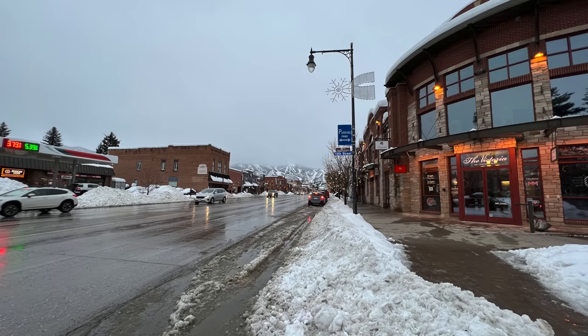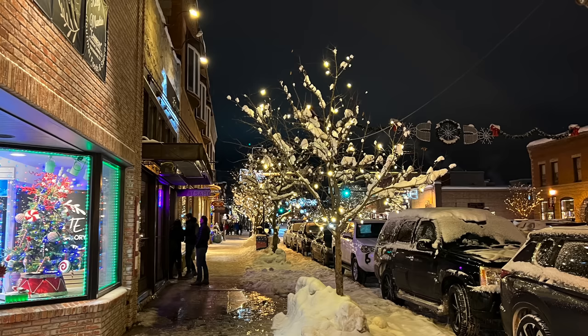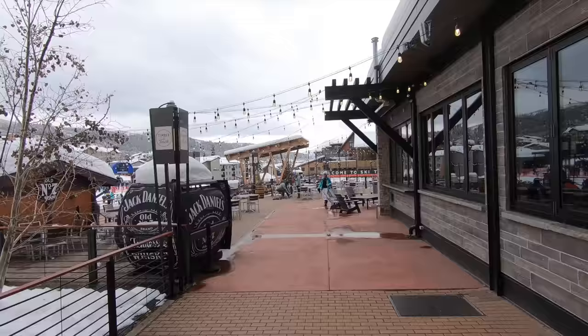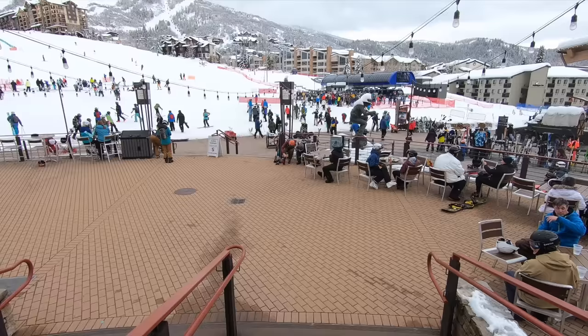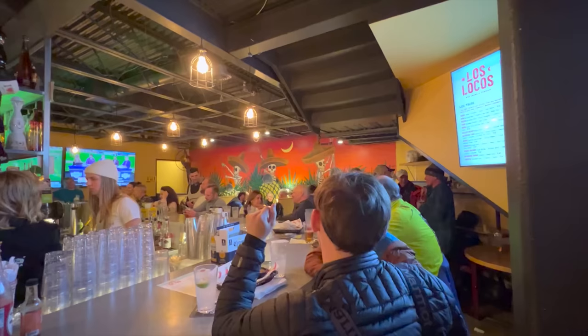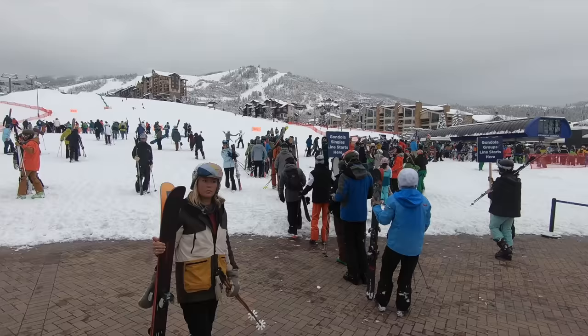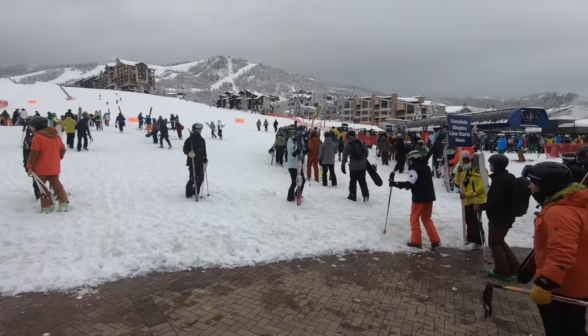Where Steamboat really stands out is its town. Steamboat Springs is a real town — not an artificial resort village — offering multiple bars, breweries, and small clubs ranging from casual to lively. Live music and dancing are available most nights, with the best partying on weekends. You don't even have to go into town for a good time; the Steamboat base features slope-side happy hour bars with great food and drink deals, and the resort often hosts live music at the base after the mountain closes.